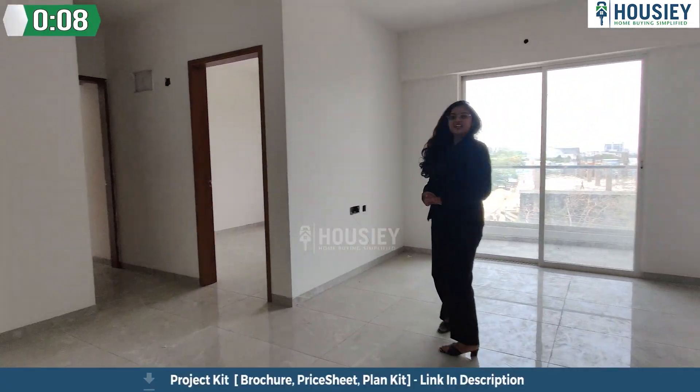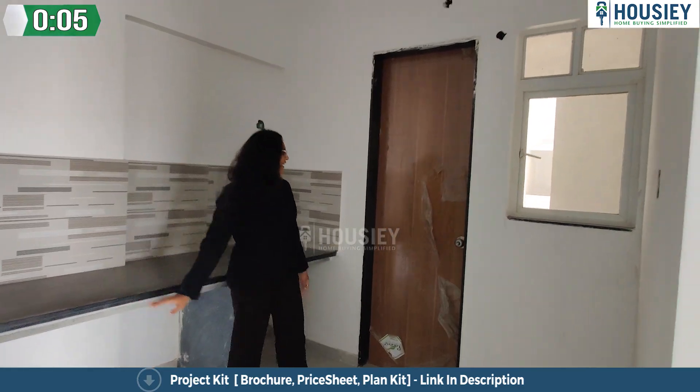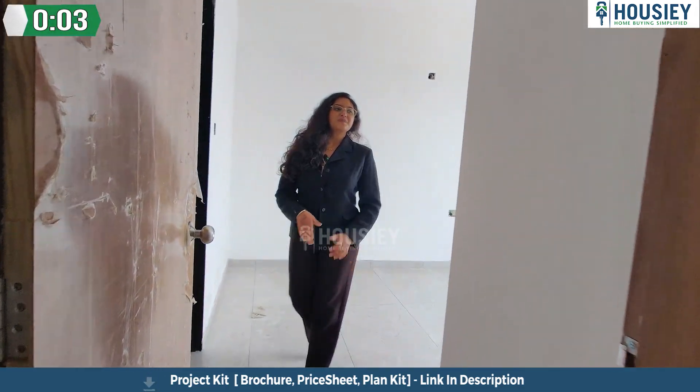Here we come to your living and dining area where you will get a straight potato granite platform. Now this is your master bedroom.